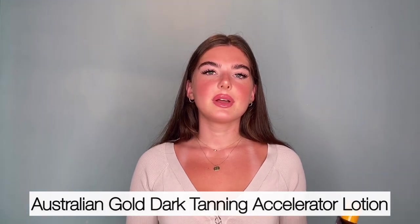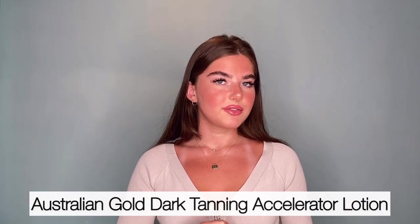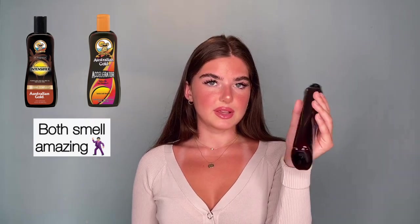Next up, the tanning accelerator. Similarly to the other one, this smells fabulous. It has a pretty close scent — I honestly don't notice a big difference because it is by the same brand and they have the same vibe going on for each of the tanning lotions. So this one also smells amazing.